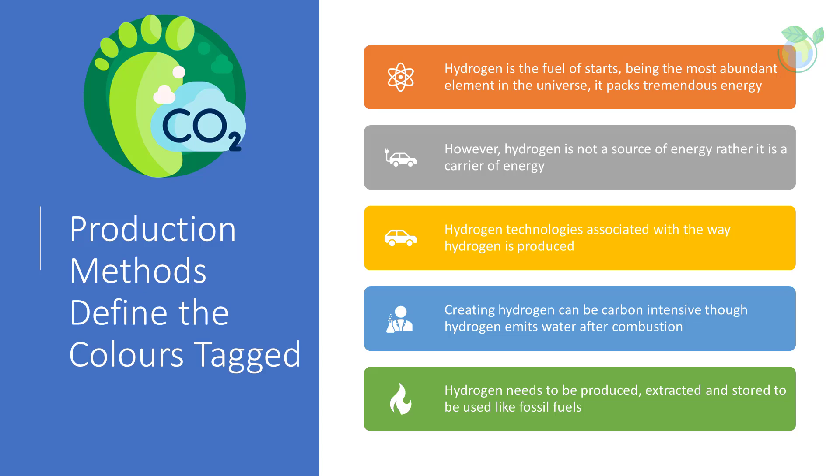We often hear the terms gray, blue, and green associated with hydrogen technologies. The different colors are associated with the way hydrogen is produced. Hydrogen emits only water when burned, but creating it can be carbon intensive. However, green hydrogen is the only type produced in a climate-neutral manner, making it critical to reaching net zero by the year 2050.